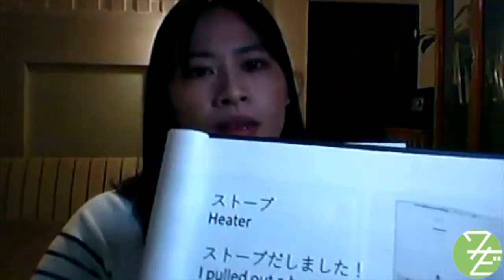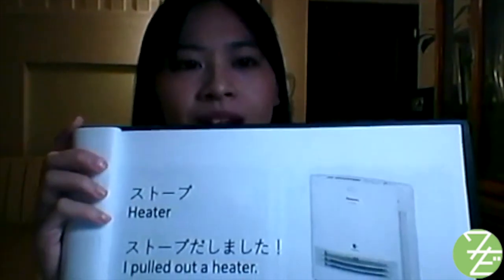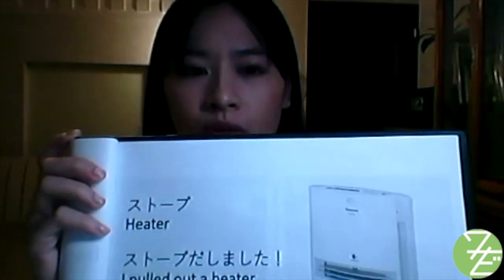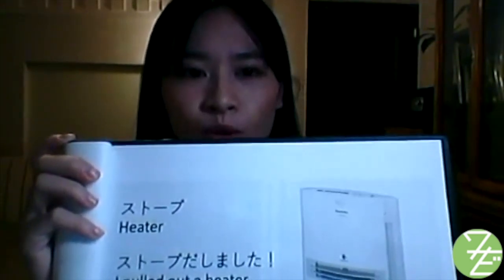Next noun used frequently in winter: ストーブ (sutoubu) — heater. ストーブ出しました — I pulled out a heater. Note: the term 'stove' in English means a cooking stove, but in Japanese English (wasei-eigo) it means a heater.